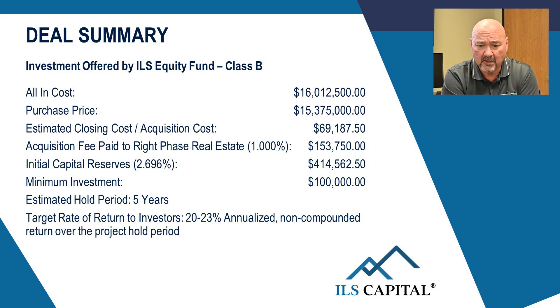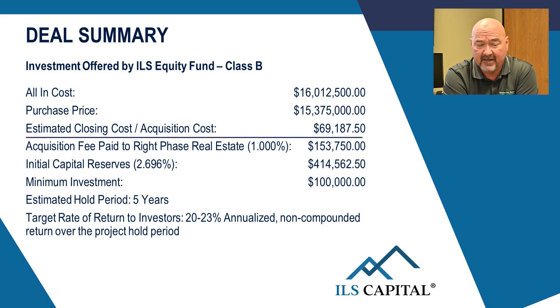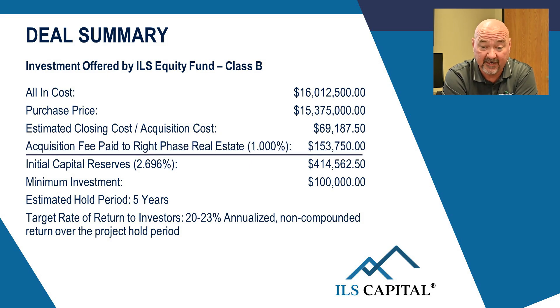This one will be called the Equity Fund Class B. This center will have an all-in cost of about 16 million dollars. The purchase price will be 15 million 375, and we'll be getting about 180,000 back at closing to help us with some initial capital repairs. The acquisition cost is estimated at roughly 69,000 — that covers the appraisal, the phase one study, any lender costs, and all those things. There's also an acquisition fee paid to Right Phase Real Estate, which is our sister company, of one percent.